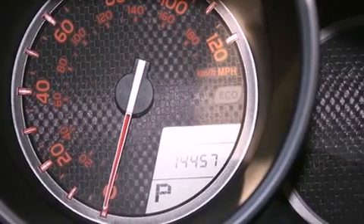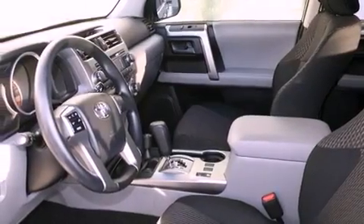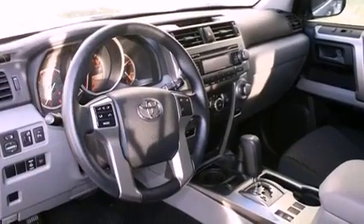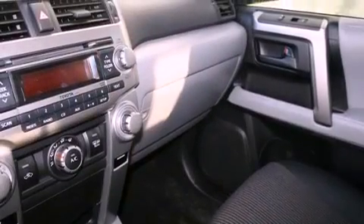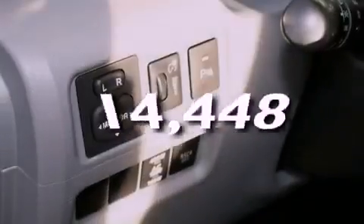Features include a split folding rear seat, cruise control, a home link feature, a CD player, a passenger side vanity mirror, front fog lights, a traction control system, an anti-lock braking system, and a rear window defroster. This vehicle has fewer than 15,000 miles on the odometer.